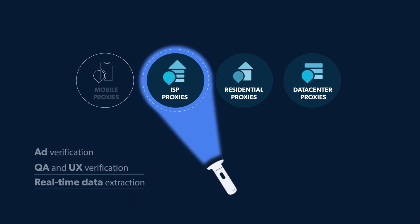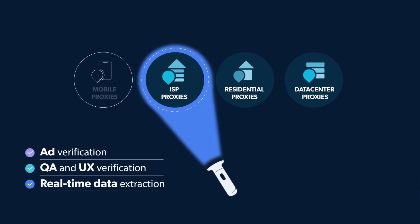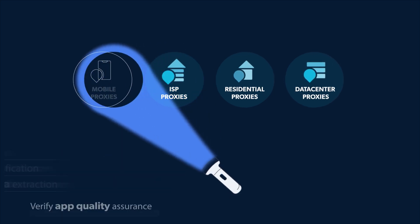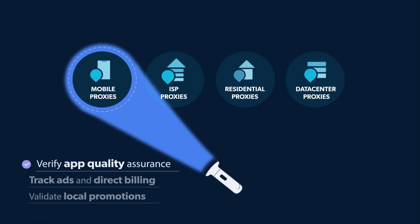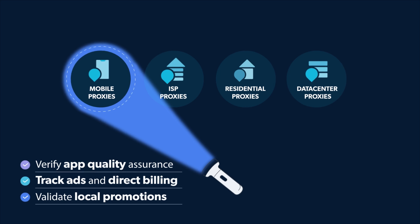ISP proxies give you real, static, worldwide IP addresses you can keep for life, with the industry's fastest response times. Mobile proxies analyze your site's performance through the eyes of real mobile users, from the top 3G and 4G networks worldwide.